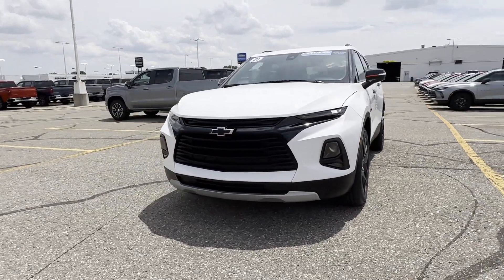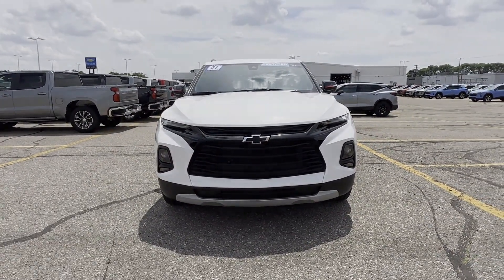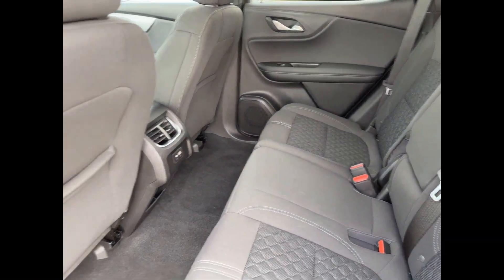Heated side view mirrors, backup camera, tinted windows, power driver's seat, Bluetooth, keyless start, auto climate control, keyless entry, and front bucket seats.